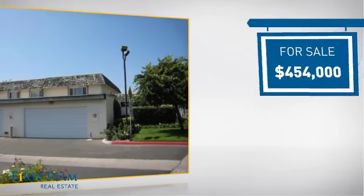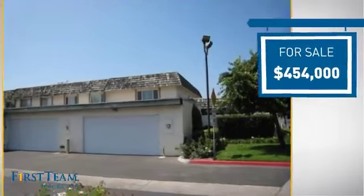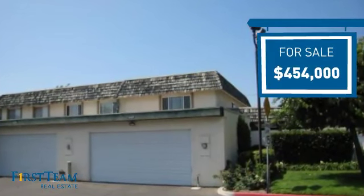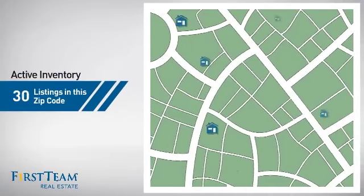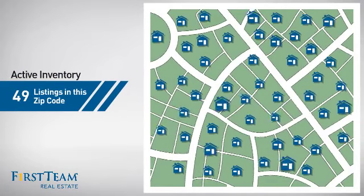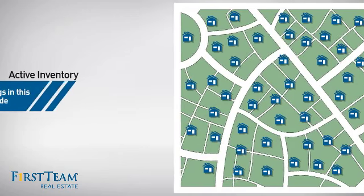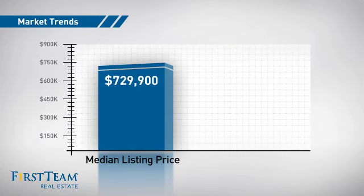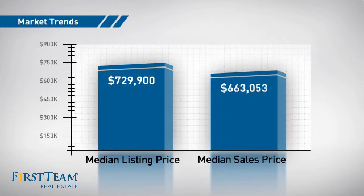Currently listed at just over $450,000, it offers an excellent value for the area. Wondering how it stacks up against the competition? There are now just under 50 homes on the market within this zip code, with a median list price of just over $700,000 and a median sale price of just over $650,000.